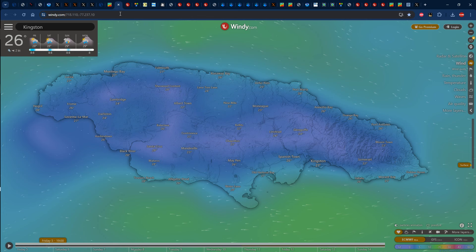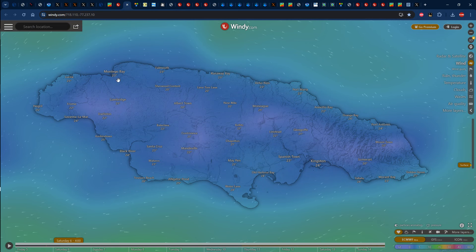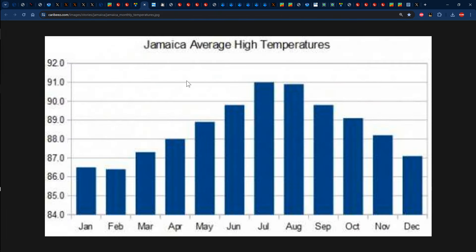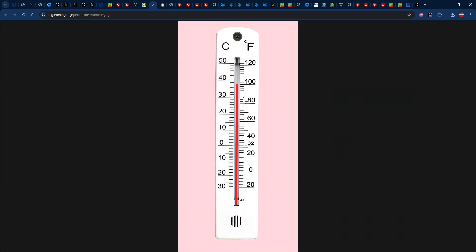If we take a look at the temperatures right now, it's 27 degrees Celsius in both Montego Bay and Kingston. By about 4 AM on Saturday, temperatures should dip down to about 23 degrees Celsius in Montego Bay and 24 degrees Celsius in Kingston. As it relates to the temperature forecast for tomorrow, the GFS map showing 18Z on Saturday — which is actually 1 PM — shows Jamaica embedded in goldish-orange colors, representative of up to 30 degrees Celsius above-normal temperatures. So we should be getting anywhere from 30 to 33 degrees Celsius for Jamaica's temperatures on Saturday.